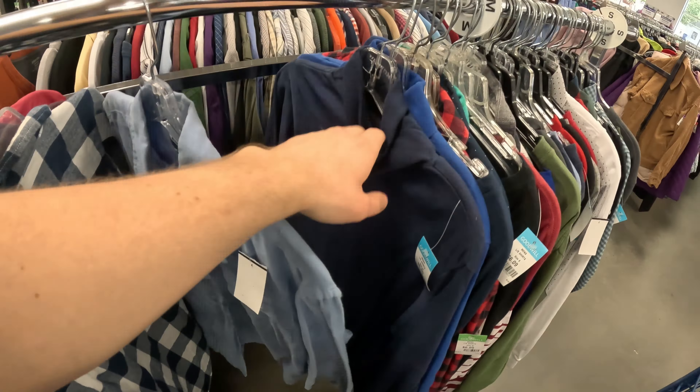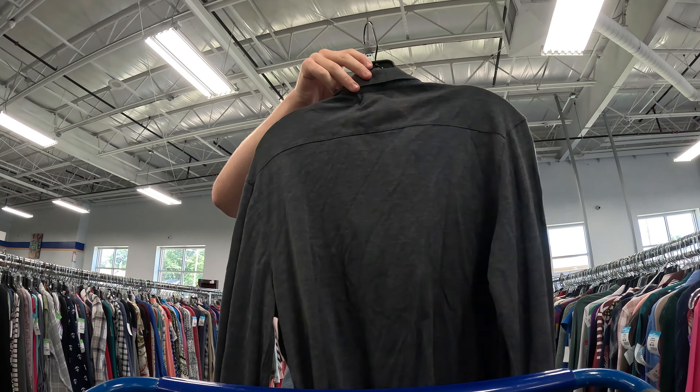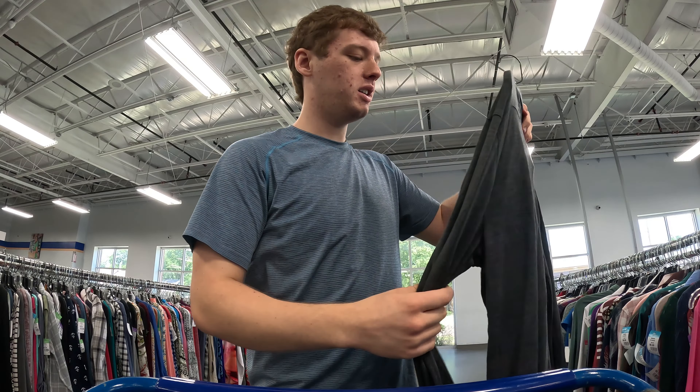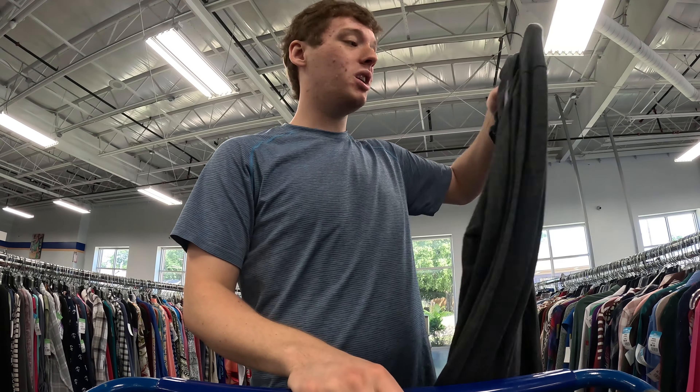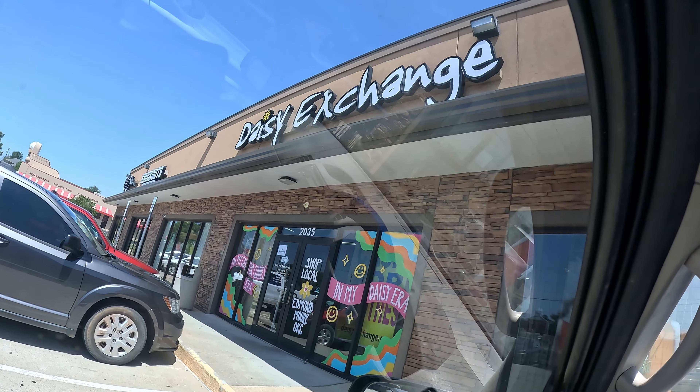We're having a Barbour day — here's another one. Very nice button-up and it feels like linen or something. Same deal, this is $25–$30 bucks — that's awesome. All right, we're at the new place I was talking about; it is called Daisy Exchange.